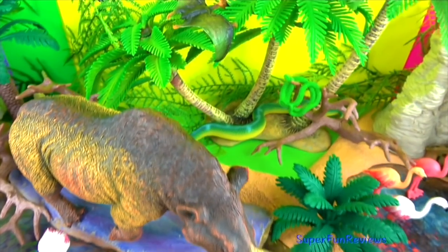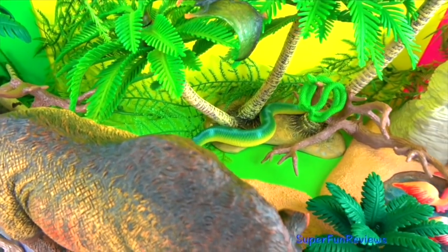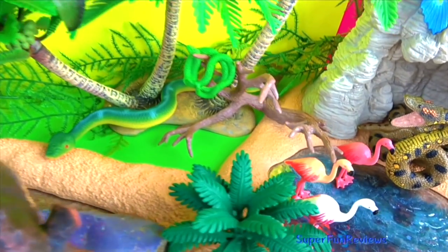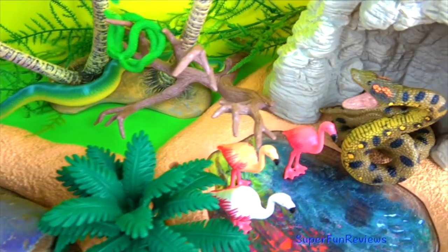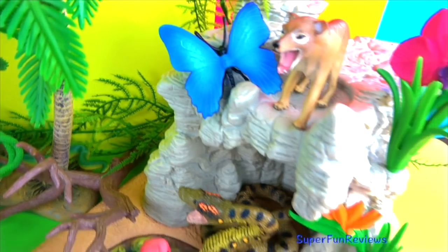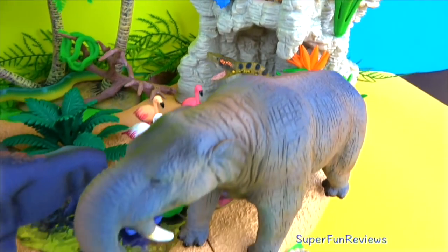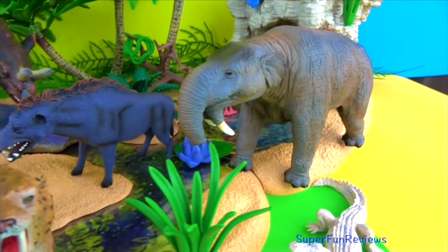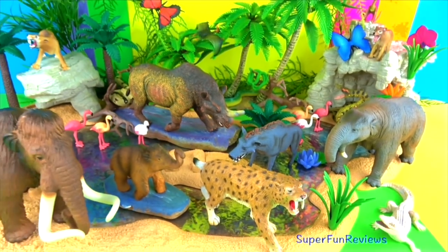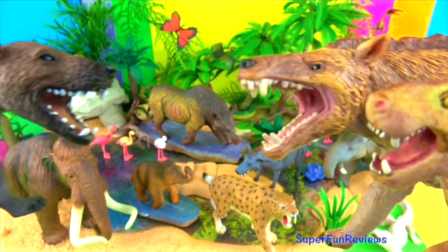Megacerops. Can you tell me how many snakes are in today's video? Is it three or four? Thylacine, or Tasmanian tiger. Dinotherium and an Entelodon. There's also a fun ending coming up at the end of the video.